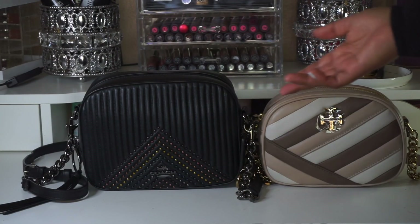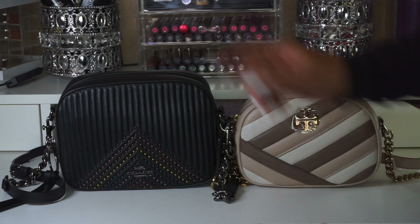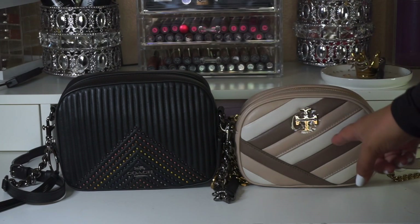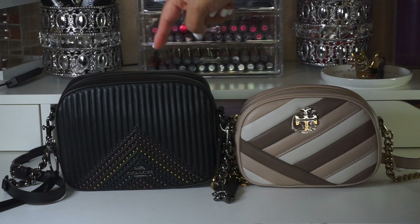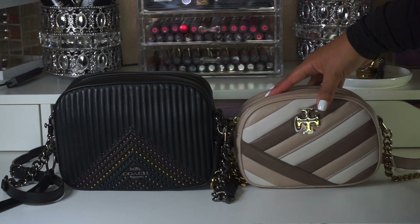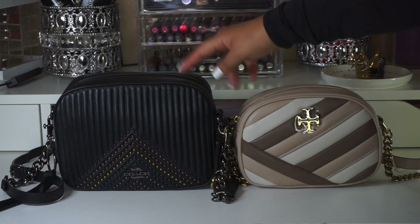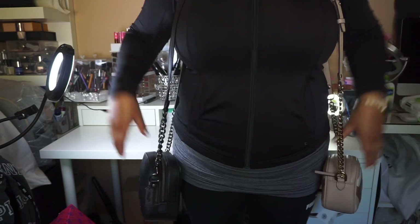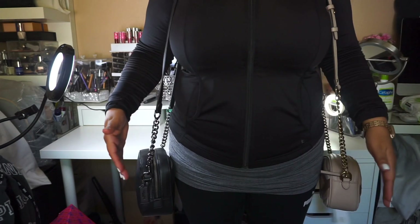I'm obviously not going to show you which one holds more because it's pretty obvious the Coach one holds a lot more. If you want to see what each of them holds, check out my unboxing videos on the Kira and the Coach — I show you what fits in each. From what I've used them, the Coach one definitely fits a lot more than the Kira. Since they're both at the lowest strap setting, they hit me at pretty much the same length — I'm 5'2.